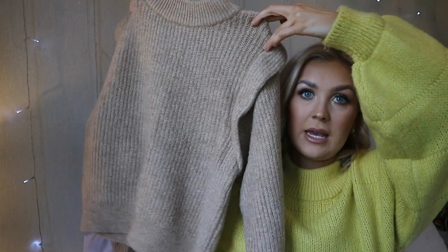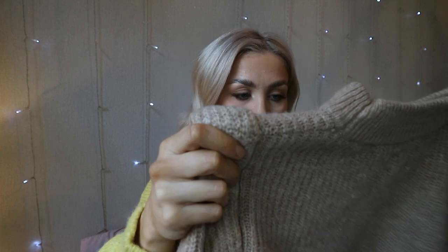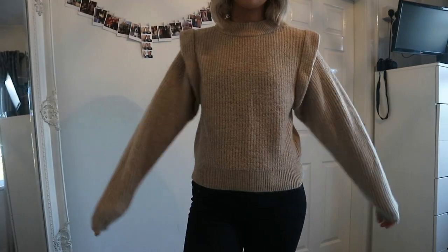Another jumper I got from ASOS is this one — also ASOS Design and also 28 pounds. It is the ASOS Design jumper with structured shoulder in camel, and it is so thick. I have a jacket to show you that I planned to wear with this, but it's too thick for that — it's definitely more of a jumper and an oversized coat situation. I've already worn this a good few times; we went shopping to Belfast a couple of weeks ago to get wedding perfume for my sister's wedding and I wore it that day — it kept me lovely and warm.